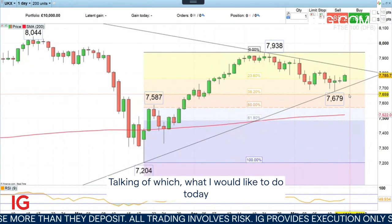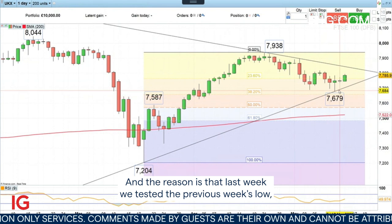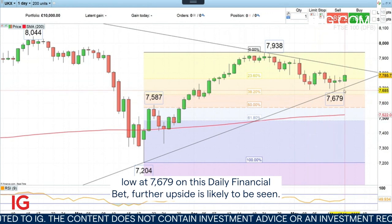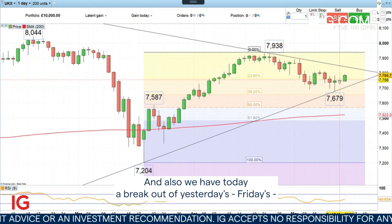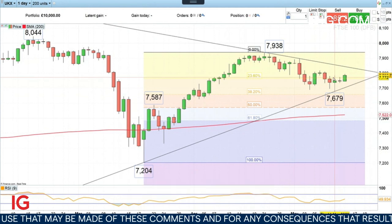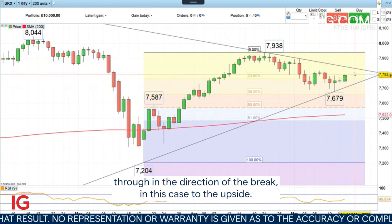Talking of which, what I would like to do today is to actually go long the FTSE 100 on a technical trade. The reason is that last week we tested the previous week's low made in early May, and basically provided we stay above last week's low at 7,679 on this daily chart, further upside is likely to be seen. Also, we have today a breakout of Friday's doji formation, which basically denotes indecision in the market, and when such a positive break happens, usually you have some follow-through in the direction of the break — in this case to the upside.